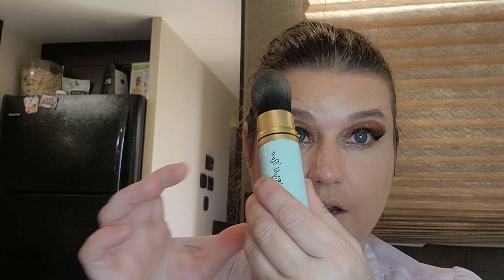Now we're going to use the Too Faced Dew You with the Too Faced Mr. Right Now Brush.